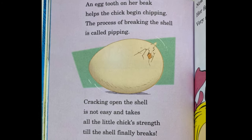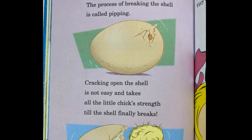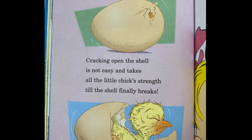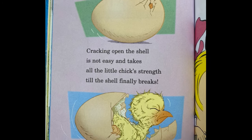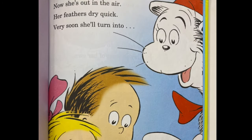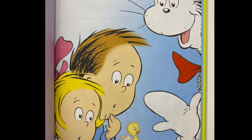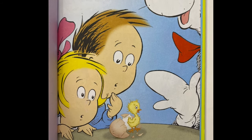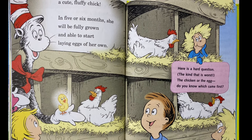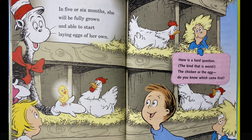An egg tooth on her beak helps the chick begin chipping. The process of breaking the shell is called pipping. Cracking open the shell is not easy and takes all the little chick's strength till the shell finally breaks. Now she's out in the air — her feathers dry up quick. Very soon she'll turn into a cute fluffy chick. In five or six months she will be fully grown and able to start laying eggs on her own.